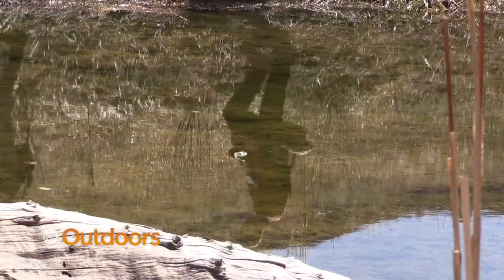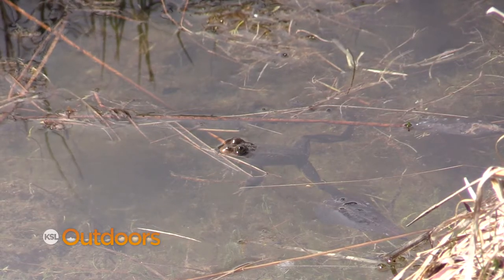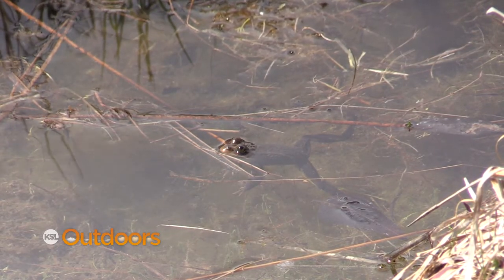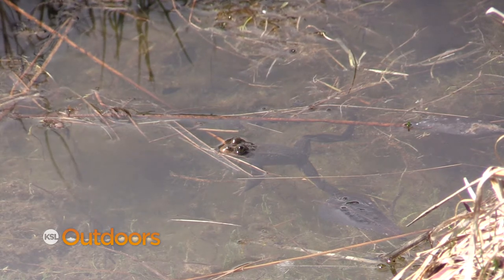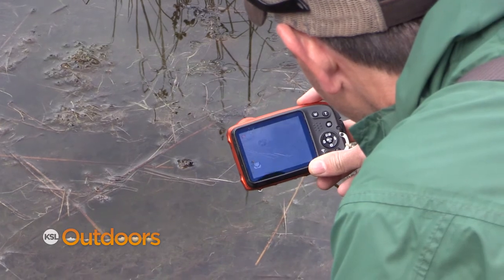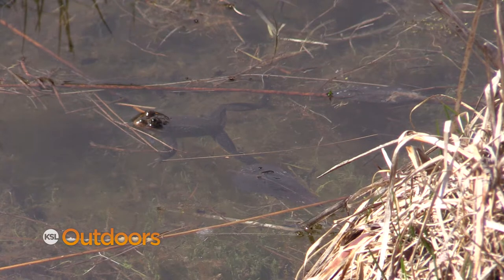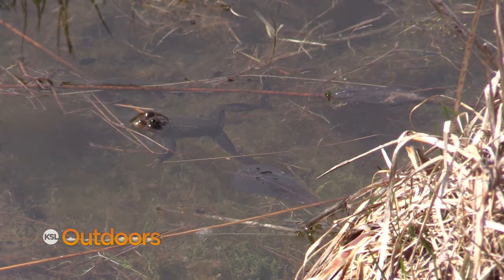Biologists monitor these ponds to determine if they are being utilized by the spotted frog. It's kind of like a prize — we're trying to get some idea of how well those ponds are working. Are they helping to bolster the population relative to prior to those efforts? The goal is really to make sure we don't lose this population, but we'd also like to grow it and expand the range back into areas where they don't occur presently but did historically.